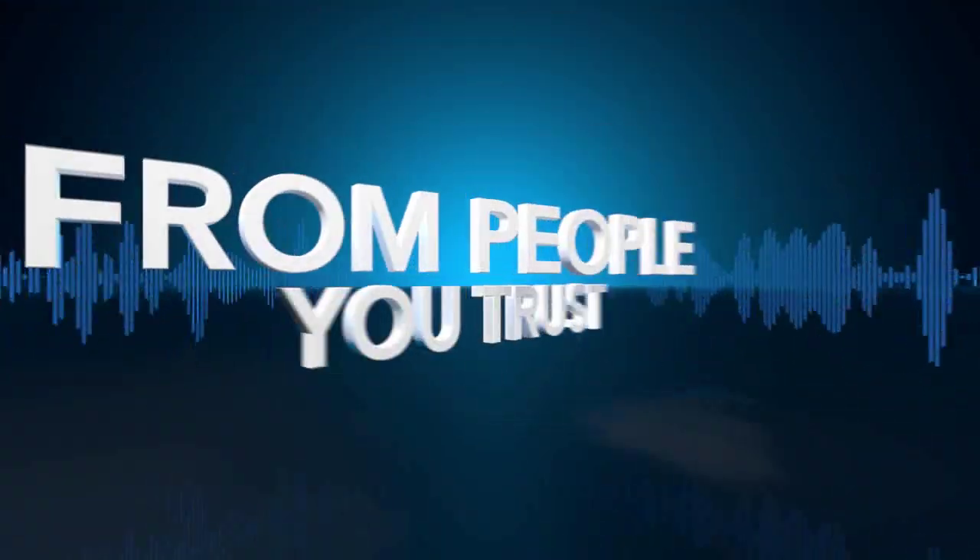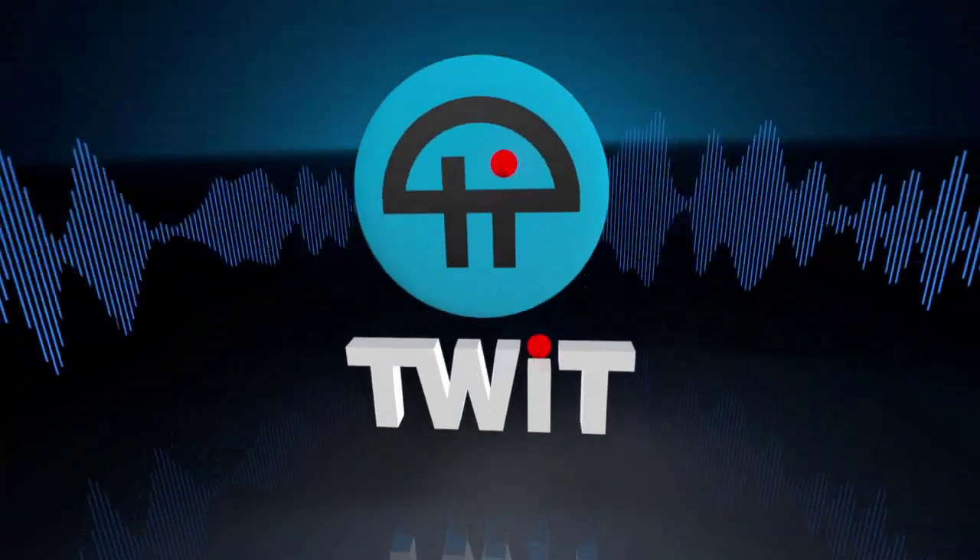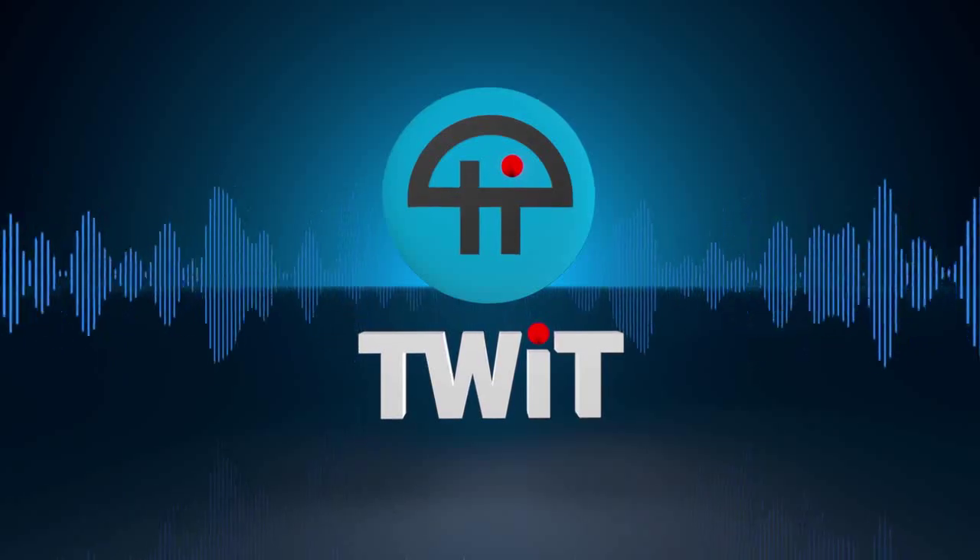Netcasts you love, from people you trust. This is TWIT. Hey there, it's Miriam Joir for Before You Buy, and this is the Sony Xperia Z3 Compact.